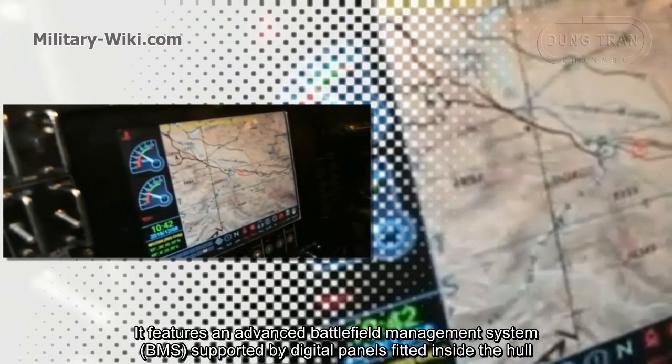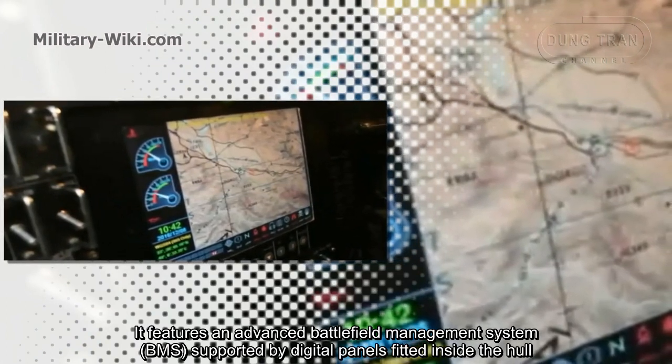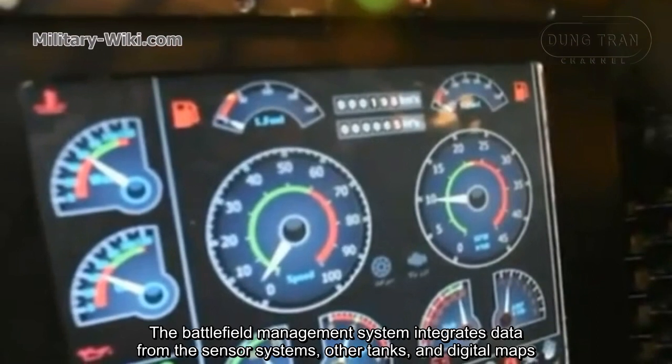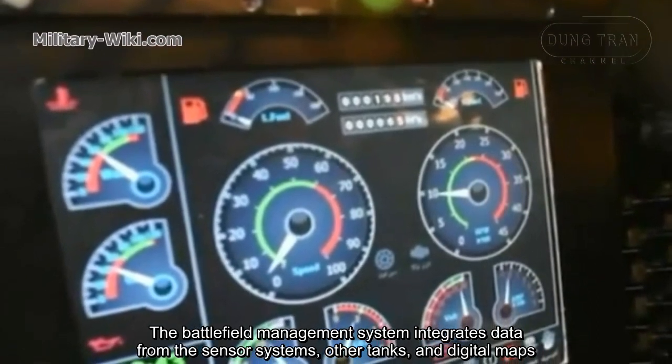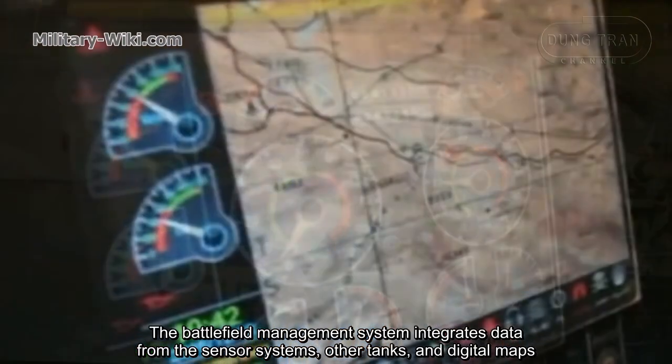It features an advanced battlefield management system supported by digital panels fitted inside the hull. The battlefield management system integrates data from the sensor system, other tanks, and digital maps.